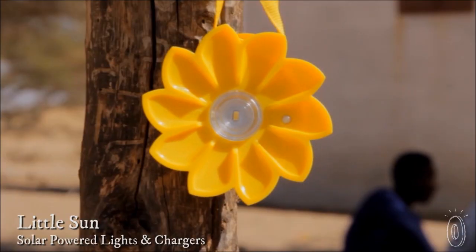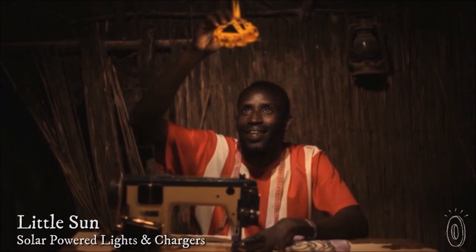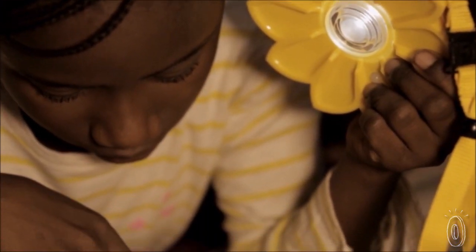Little Sun wants to connect the world to sustainable power with their solar-powered chargers and lights, and you can help. This B Corp certified business is bringing portable light, power, and jobs to areas of the world without electricity by working with local entrepreneurs in Africa.